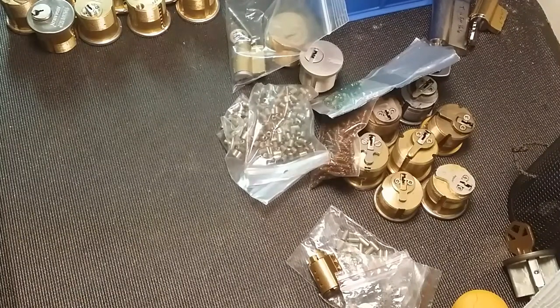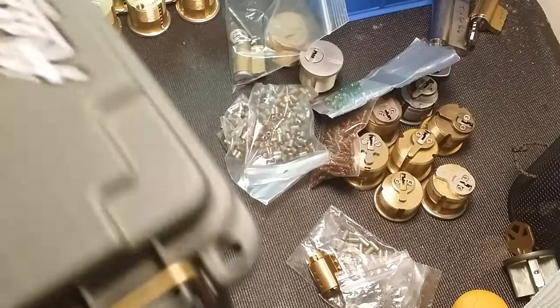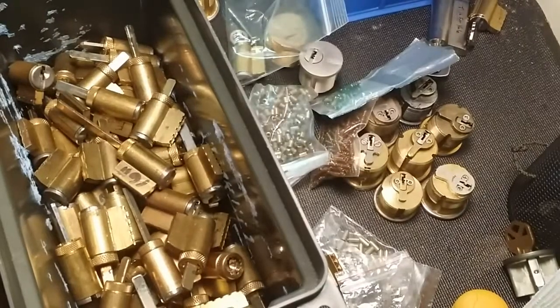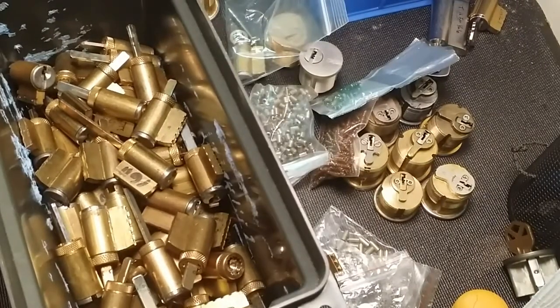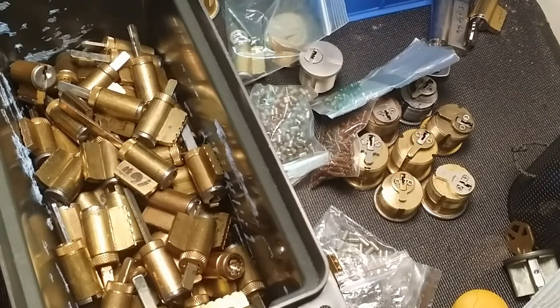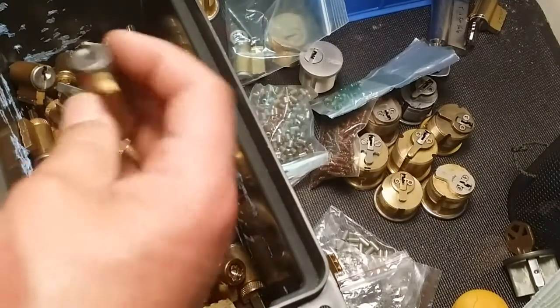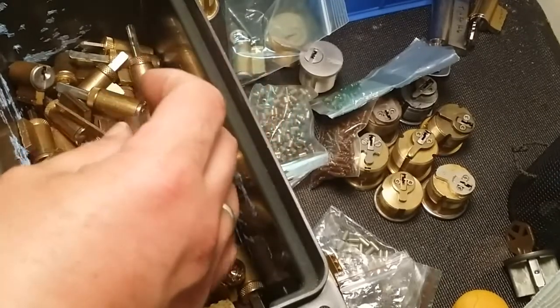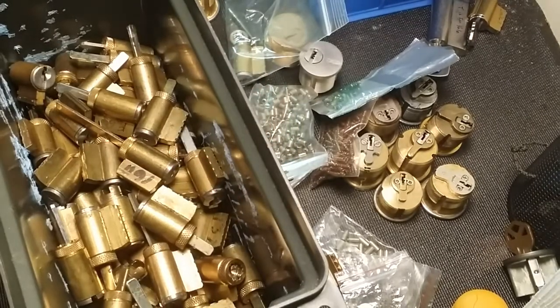Thanks everyone for watching, and thank you man for giving me all this stuff — really, just so awesome. I appreciate it and I'm sure the rest of the community appreciates it too. I'm going to get started picking these open and trying to work out keys for them. All right guys, later.